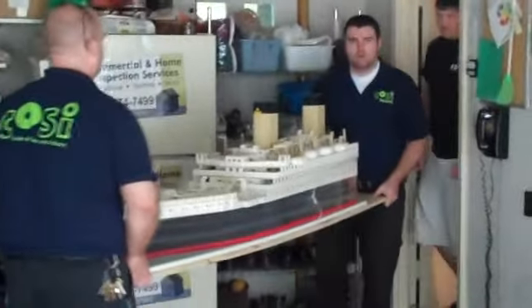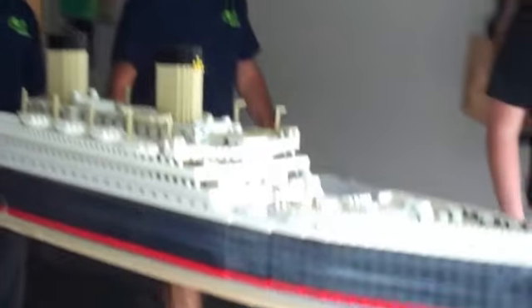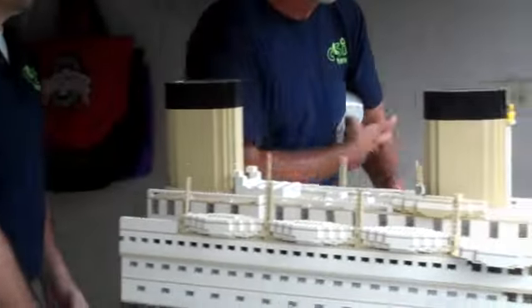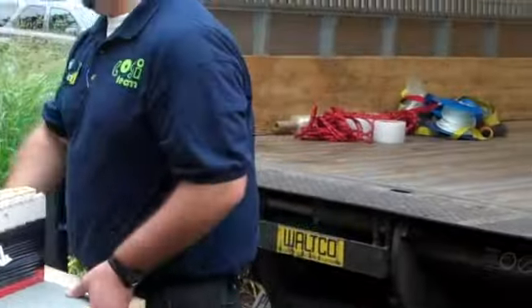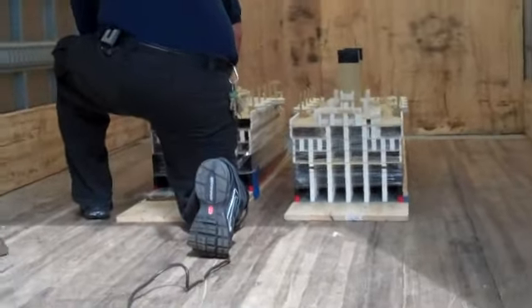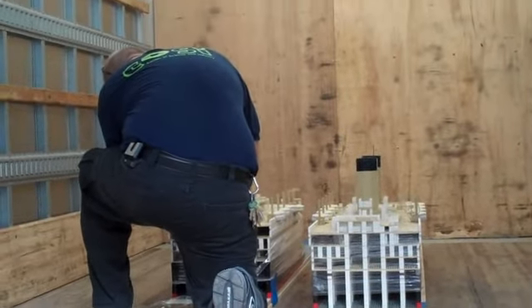Bringing the boat out of the basement — second half. Now the challenge is trying to make sure that it doesn't move and it's upright for transport to COSI.